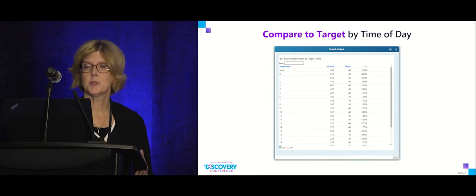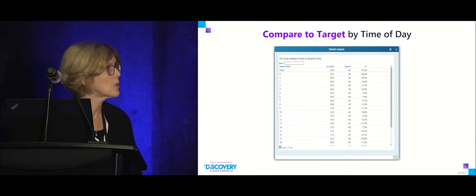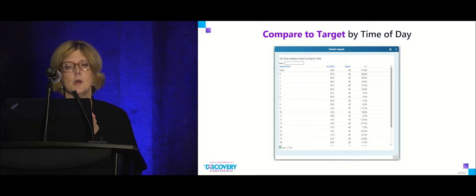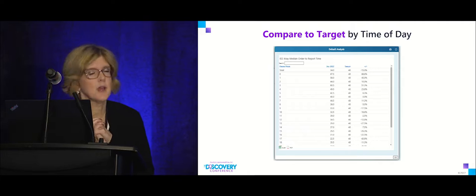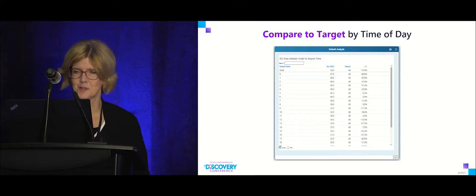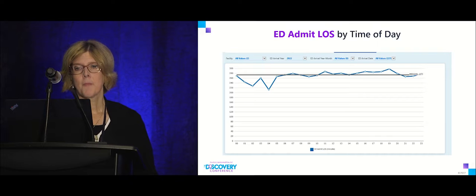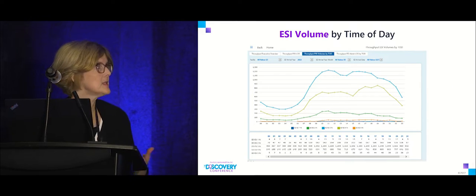On one of the analysis screens I set up ED X-ray median order-to-report time, sorted by order hour. The director can compare against the target and immediately see that at one or two in the morning they're way over target — which is when the outsource radiology company is reading them. That insight enabled them to follow up and ensure turnaround times were being met.